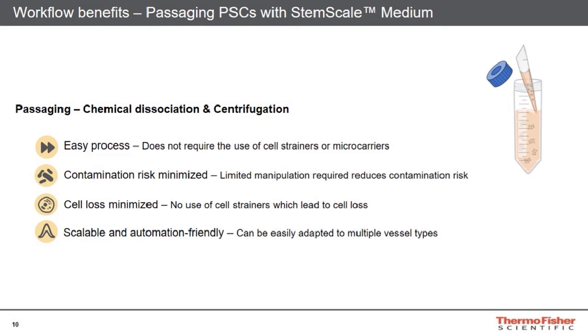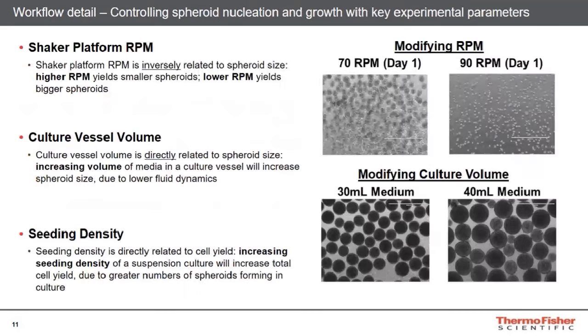In terms of workflow benefits, it's straightforward — there are really a limited number of manipulations. No cell strainers, no additional equipment filtration or straining required for cell passaging. We think this is a really automation-friendly workflow in terms of how the vessels themselves need to be handled.